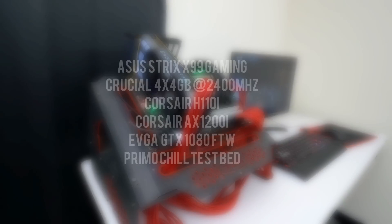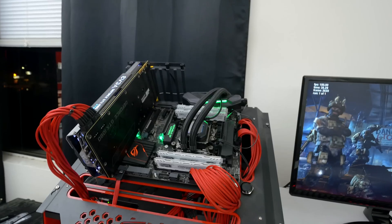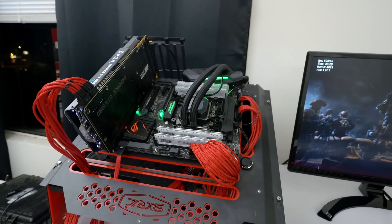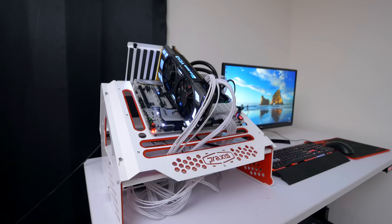The Intel test bed features the ASUS Strix X99 Gaming motherboard, the same 16GB of RAM from Crucial, the same EVGA GTX 1080 FTW card, a 1200W power supply, and the H110i cooler, both from Corsair. It's also important to note that all drivers are up to date and I'm using the latest BIOS update sent to me from AMD. I'll also follow up with these numbers as new drivers become available and bugs get fixed.